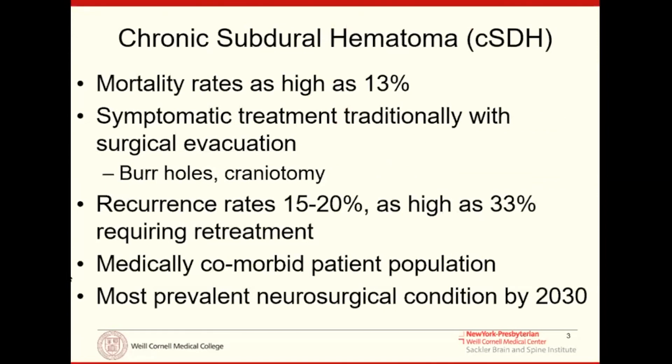Chronic subdural hematoma, as we know, has significant mortality rates, even higher morbidity rates, and typically affects an elderly, fragile patient population. Our standard treatment has always been surgical drainage — burr holes, craniotomy — but recurrence rates in this patient population are quite high, about 15 to 20% on average, and as high as a third of all patients get a symptomatic recurrence that needs retreatment.